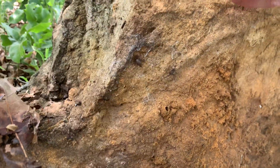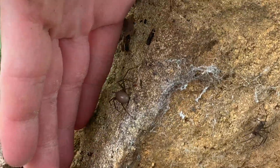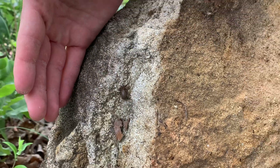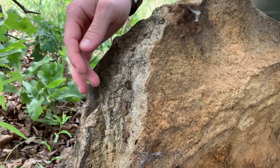Look at that spider — look at the size of her in comparison to my hand. That is a big spider. A big brown recluse.